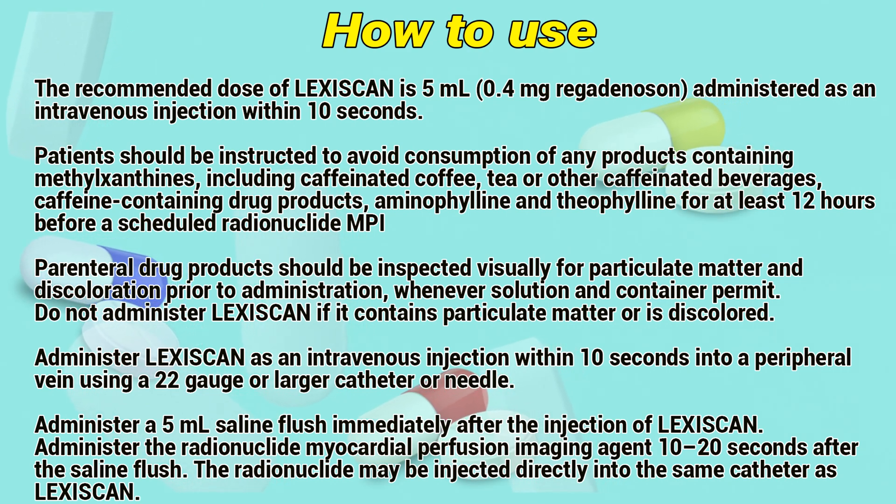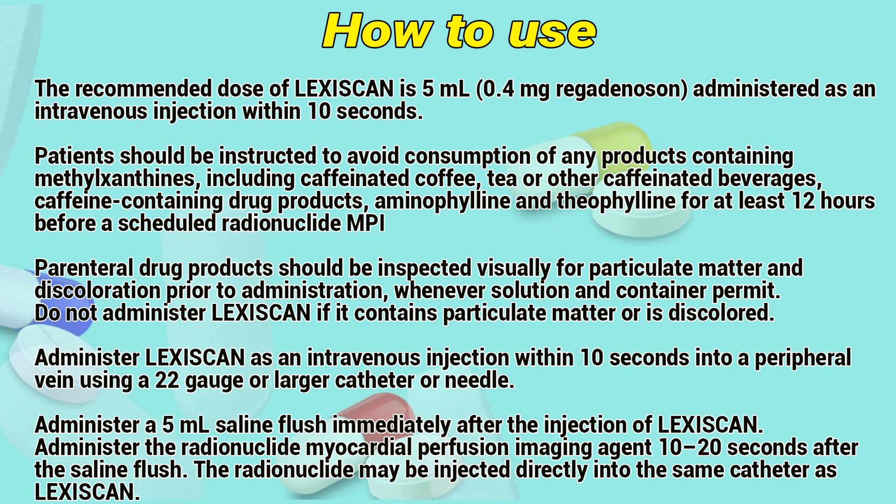Parenteral drug products should be inspected visually for particulate matter and discoloration prior to administration. Do not administer Lexiskin if it contains particulate matter or is discolored.